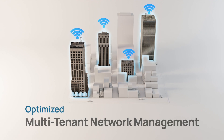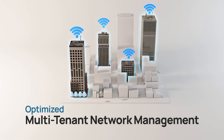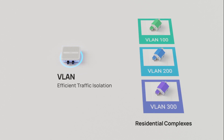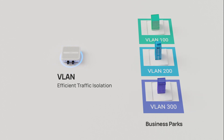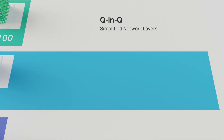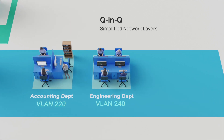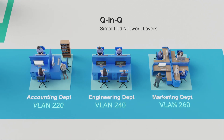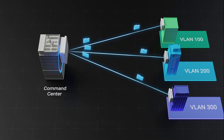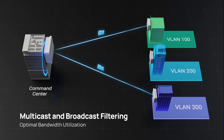To address the complexities of multi-tenant network management, our series employs VLAN technology for secure traffic isolation — perfect for ISPs managing large residential complexes or business parks. Coupled with Q&Q technology, it manages complex network layers by wrapping multiple VLAN tags within a single VLAN, simplifying network structures. Additionally, multicast and broadcast filtering control traffic to specific tenants, greatly optimizing bandwidth and reducing congestion in shared networks.